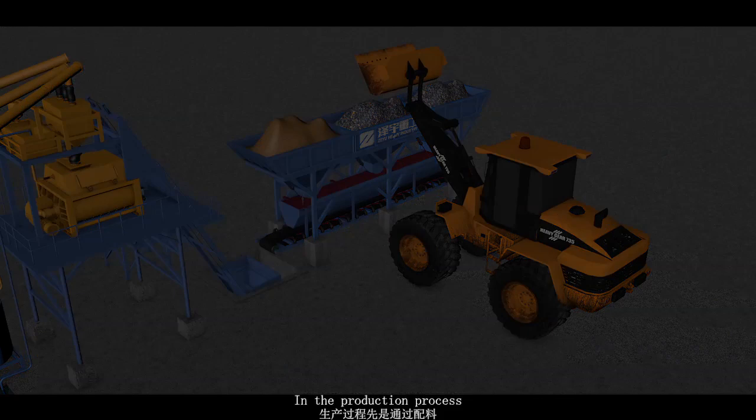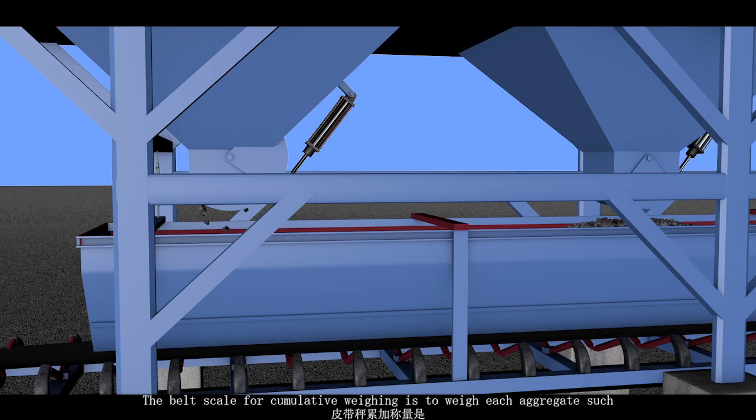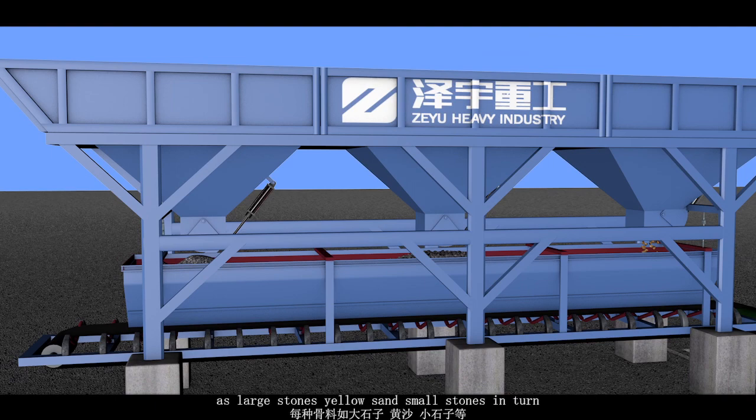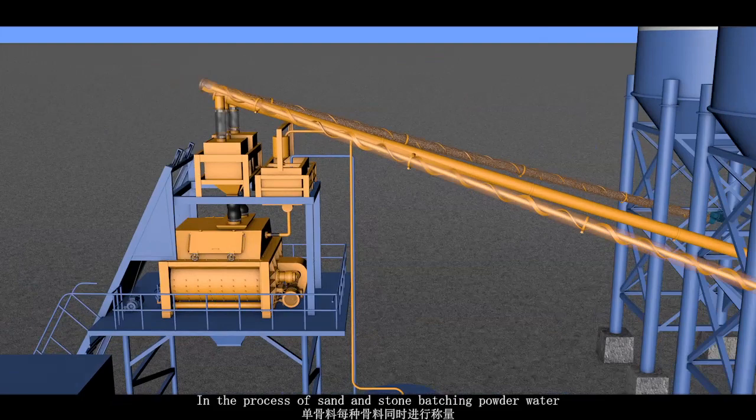In the production process, the batching machine can select cumulative weighing or single aggregate weighing according to the user's needs. Cumulative weighing measures each aggregate — such as large stones, yellow sand, and small stones — in turn, while single aggregate weighing weighs each aggregate simultaneously.